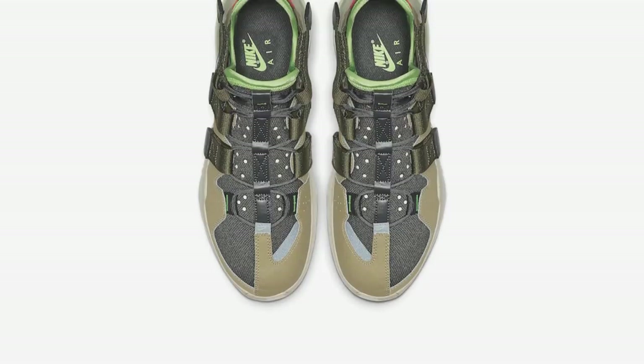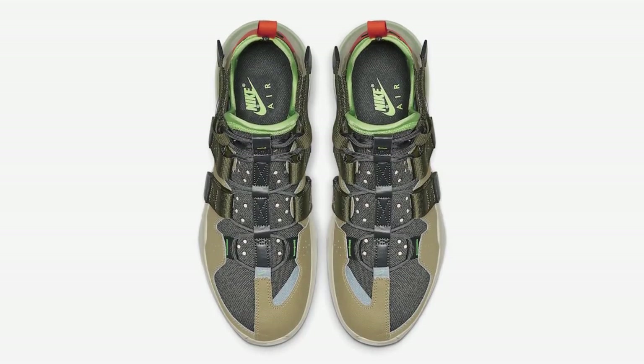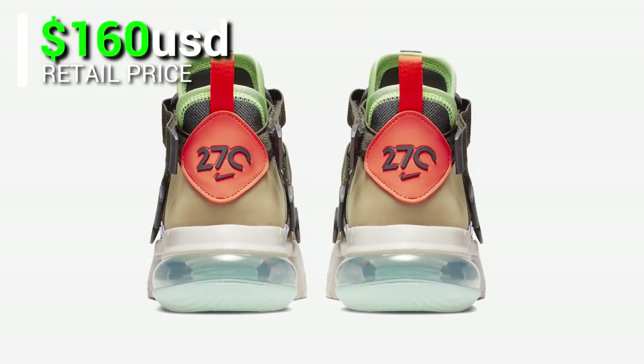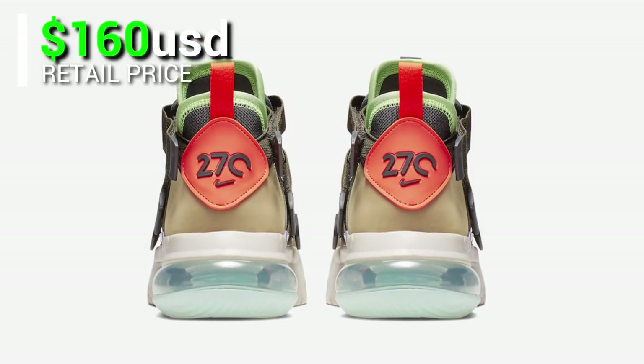This is available at select retailers and Nike.com with a retail price of $160 USD, expected to be released very soon.